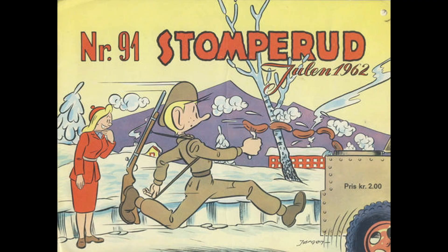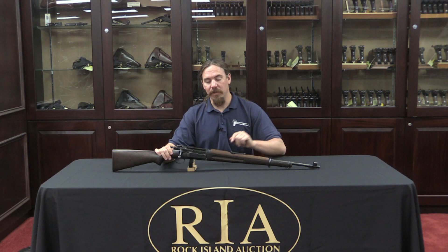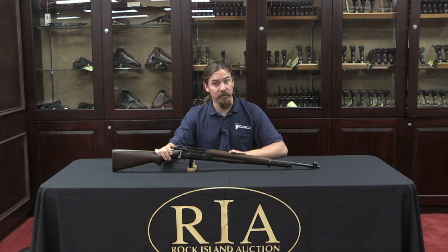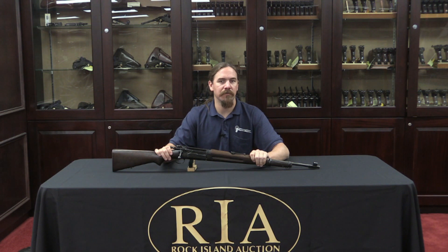Thanks for watching guys, I hope you enjoyed the video. This is a kind of an oddball Nazi-marked rifle. If you'd like to add this to your own collection — whether you collect rifles you think are cool, Norwegian guns, Krags, or German guns — you'll have the opportunity to buy this at Rock Island. It's going up for auction at the end of June 2015. Click the link in the description below and that will take you to Rock Island's catalogue page where you can check out their pictures, their description, and the other three Krags in the same lot. You can create an account, place a bid online, and best of luck to you. Thanks for watching.